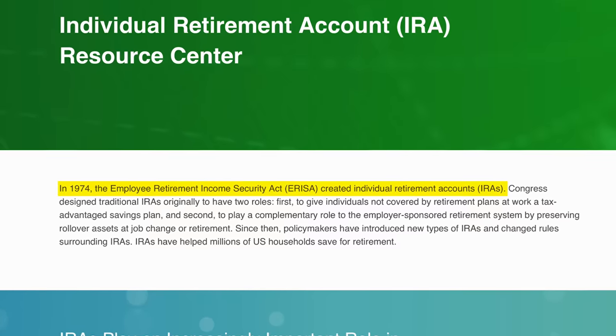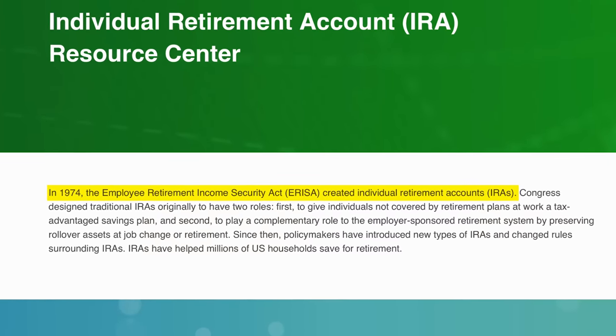But in 1974, Congress created the IRA — the Individual Retirement Account. This would function very similarly to a brokerage account in that you can put money in and invest it in things like stocks, bonds, mutual funds, and ETFs. But this account was designed to give you tax benefits to help people save towards retirement. So if you put your money in a brokerage account and have a realized gain, you're going to owe taxes — not so with the IRA.